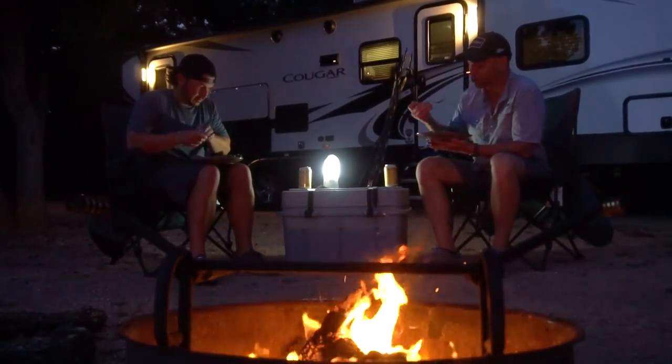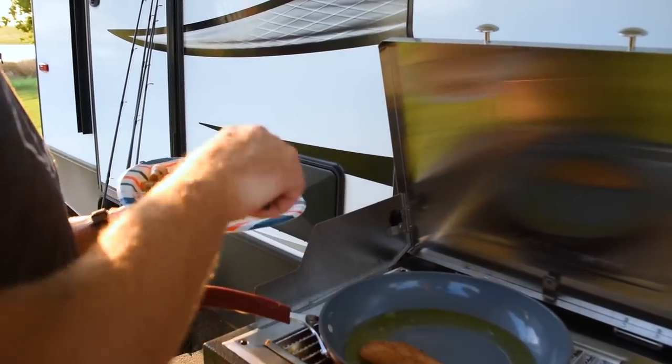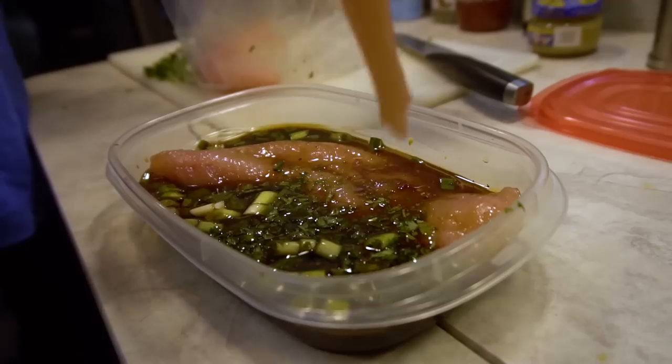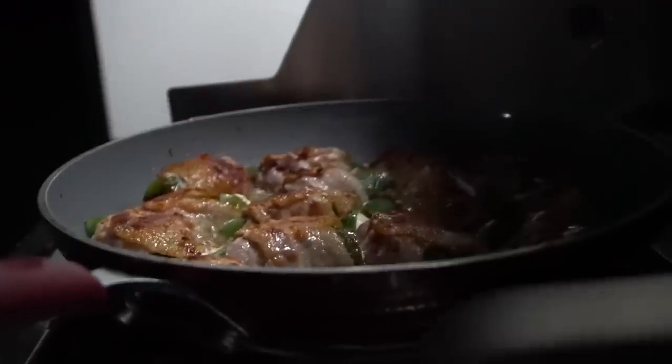One thing that really sold me on this unit was the outdoor kitchen. Open this up and you've got a little mini fridge, nice storage space for grilling tools and seasonings, and then this - a slide-out outdoor grill built right into the unit, running off the propane system that's built in. Super nice especially for cooking fresh fish. I don't like to cook fish inside because smells accumulate quickly in a small space - cook it outside and keep the inside smelling fresh.